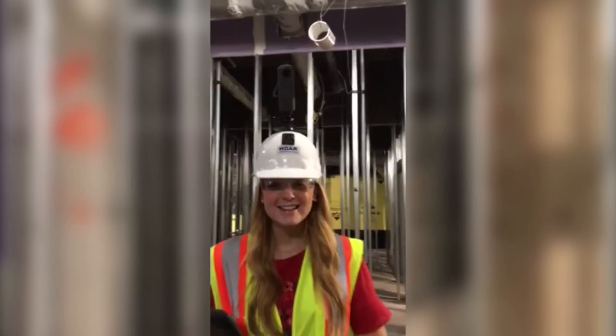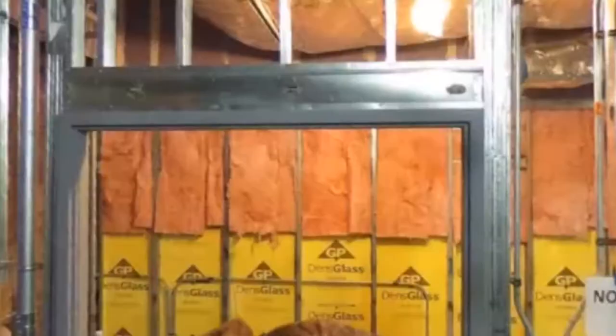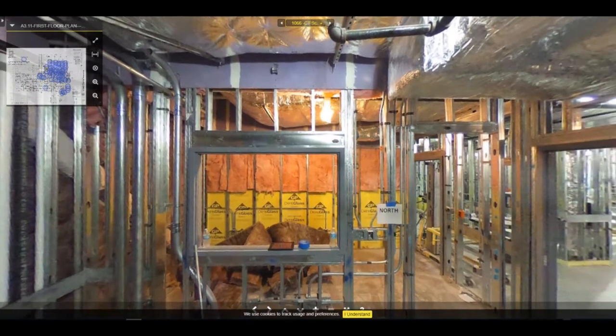I am working on documenting the in-wall conditions prior to cover-up by taking 360 images of each room and corridor. We are using HoloBuilder software along with JobWalk, which is HoloBuilder's mobile device application to connect to the software. We will use these images to document quality and for coordination with owner furnished equipment.